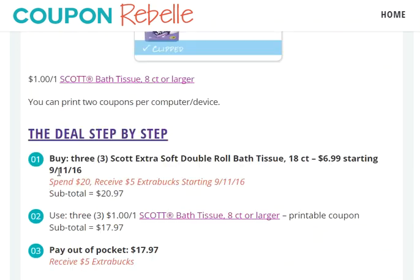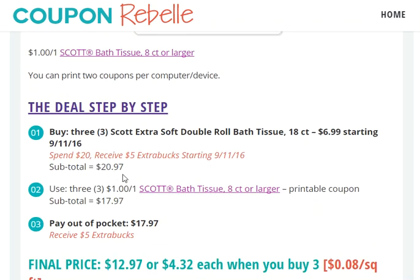Once you buy three, your subtotal is $20.97, so we reached the $20 threshold that we needed for this deal in order to get the $5 ExtraBucks.